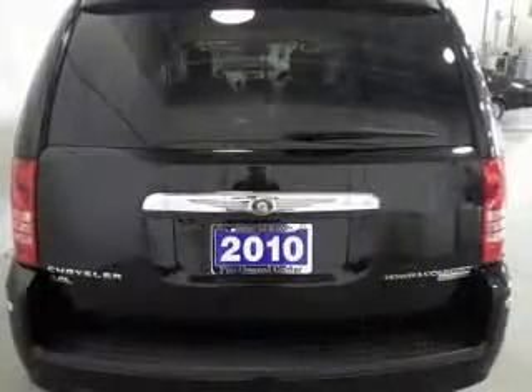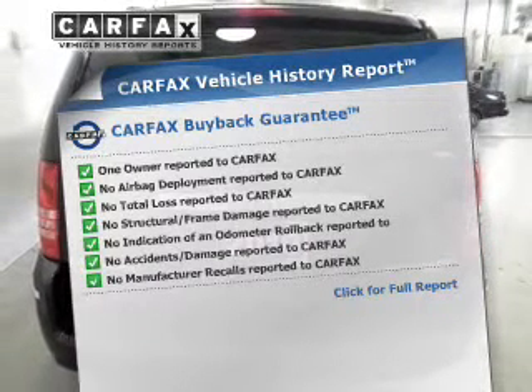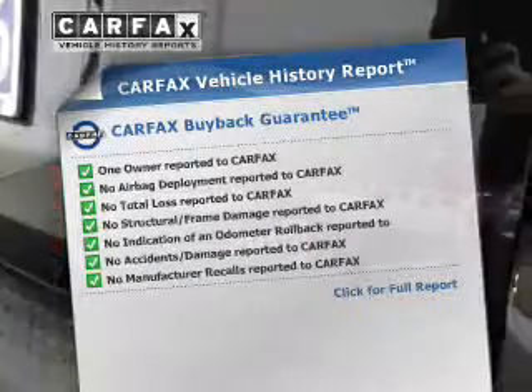Power and reliability are a great combination, and this vehicle has both. An included Carfax Vehicle History Report allows you to purchase with confidence and the knowledge that your buy is a smart choice.